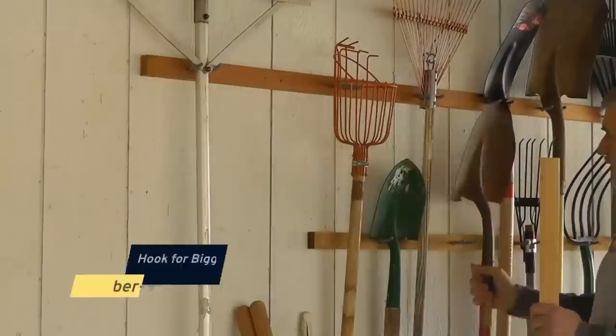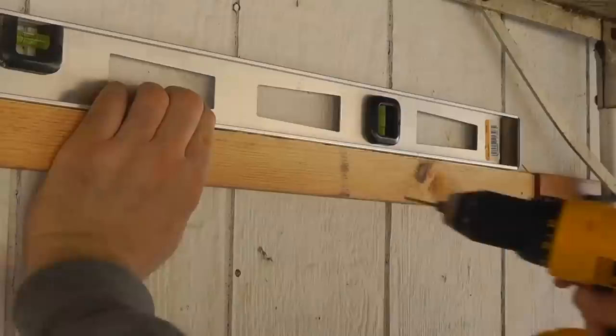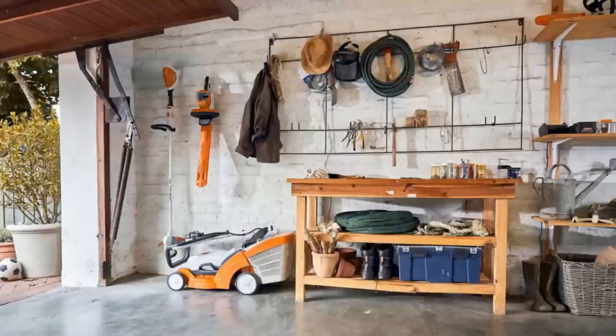Number nine: when it comes to storing your larger yard tools, you want to choose a storage option that can accommodate their size and weight. A deep hook is a great choice for items like rakes and shovels. Not only will it keep them off the ground and out of the way, but it will also prevent them from tipping over. It's also a highly efficient use of your garage space since it allows you to store items on the wall.